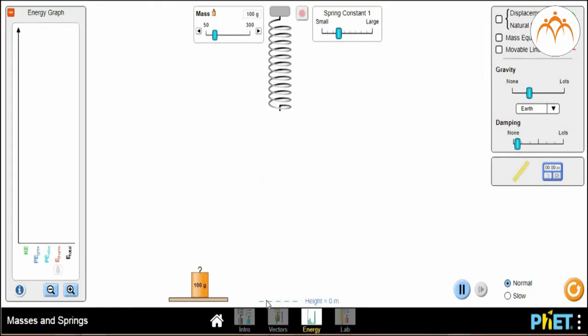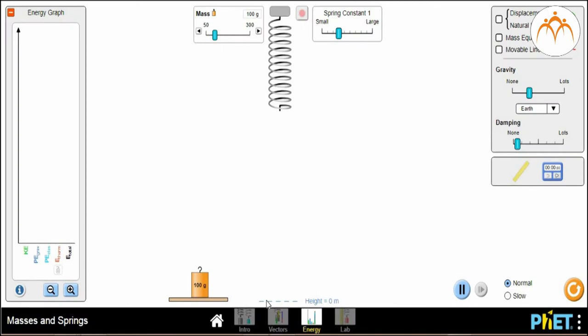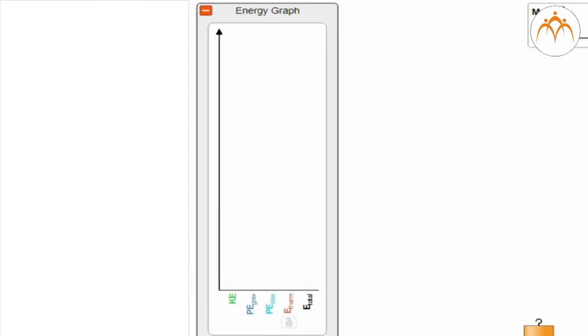If a spring is not compressed or stretched, then there is no elastic potential energy stored in it. The spring is said to be at its equilibrium position — the position the spring naturally assumes when there is no force applied to it. In terms of potential energy, the equilibrium position could be called the zero potential energy position. To summarize, potential energy is the energy stored in an object due to its position relative to some zero position.